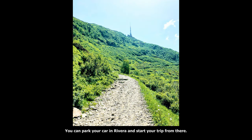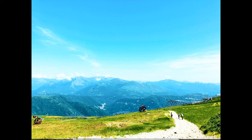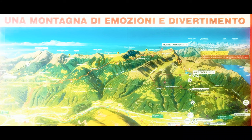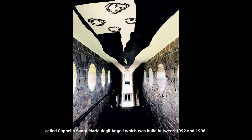You can park your car in Riveda and start your trip from there. On top of the mountain you will find a wonderful chapel called Capella Santa Maria delle Angeli, which was built between 1992 and 1996.